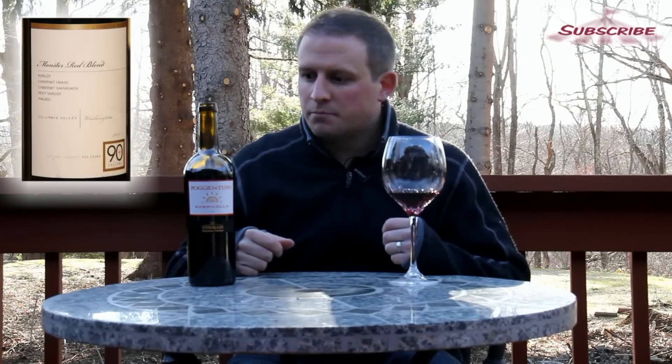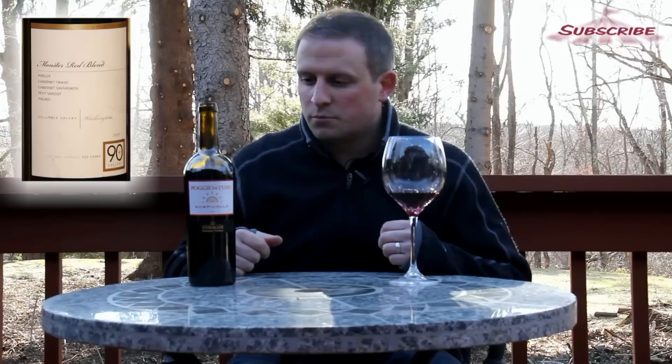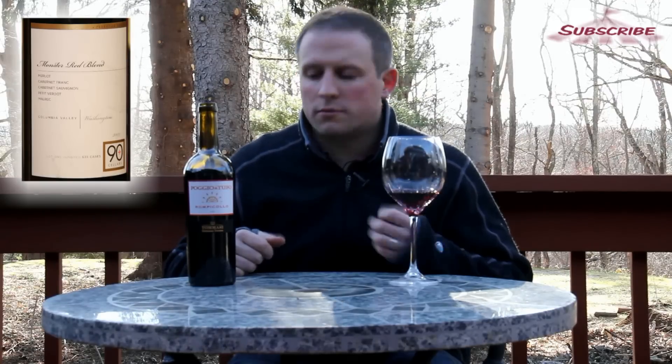Even maybe with some appetizers with a little bit of cheese. But this is fantastic. Poggio al Tufo — check it out here in the store, right now.